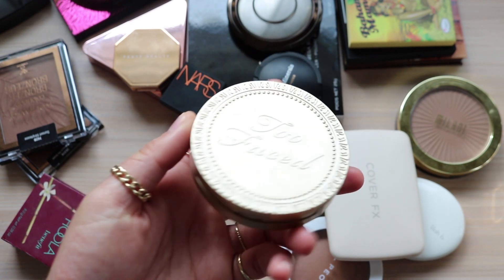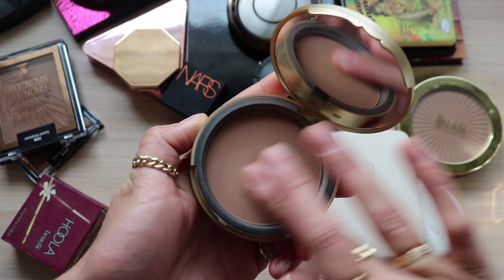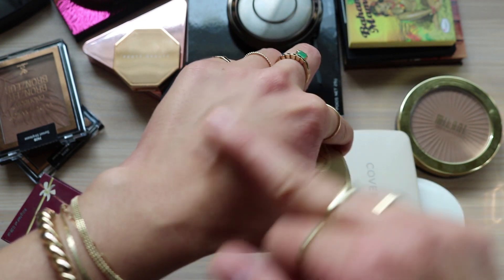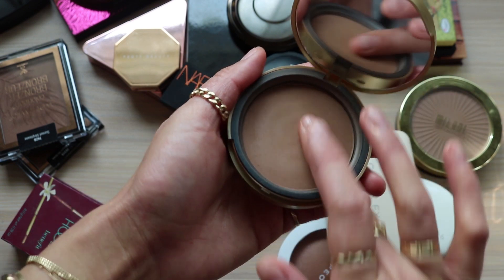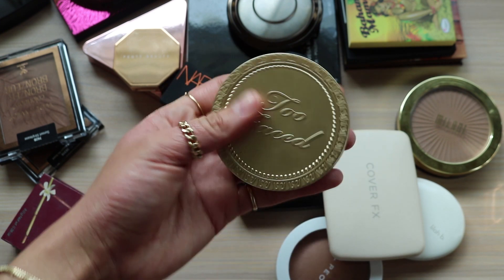Here's another Too Faced one I'm going to get rid of. I wanted this so bad - it's the Chocolate Soleil bronzer and I was going to project pan it, but I just don't want Too Faced in my collection anymore. So I'm getting rid of this as well.